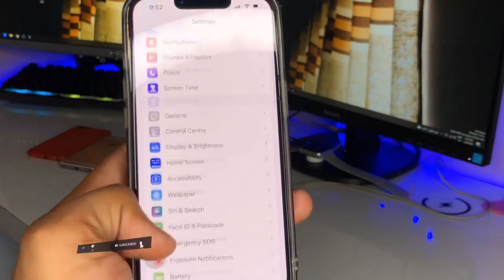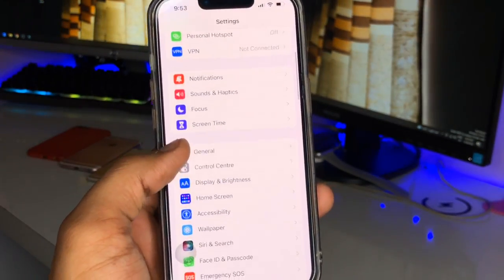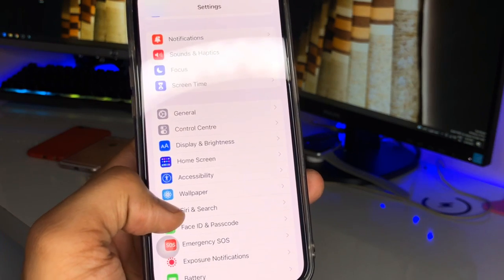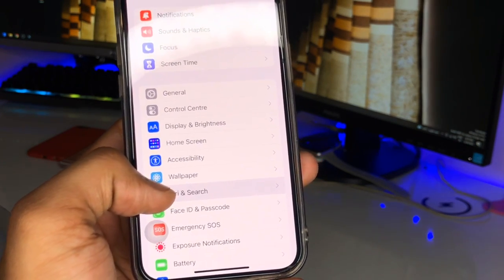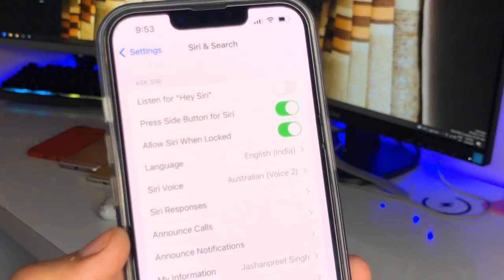First, we need to jump into Settings. You need to find Siri and Search — there we go, here is the option below the Wallpaper section. Just click on Siri and Search.